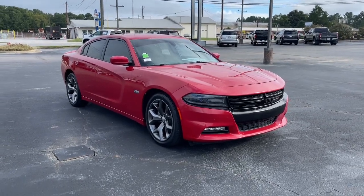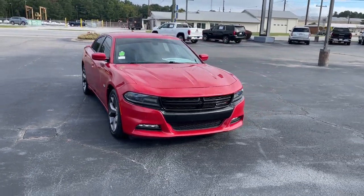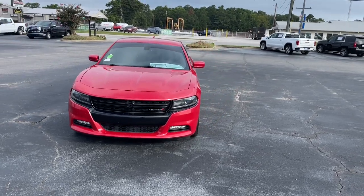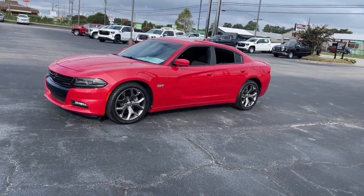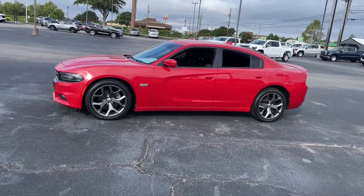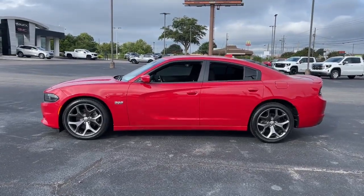Get into the 2015 Dodge Charger. With less than 90,000 miles on the odometer, this vehicle provides excellent value. The Dodge Charger — the powerful, high-performance muscle car with four-door convenience.